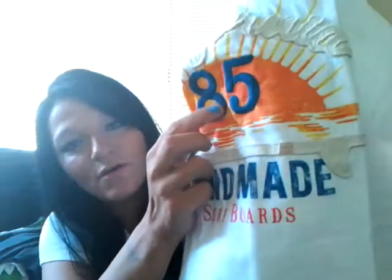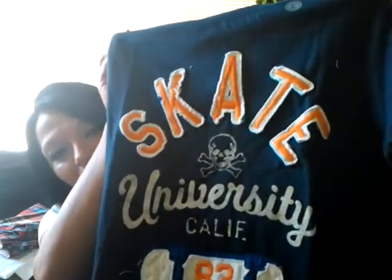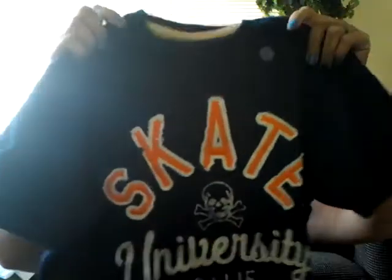This shirt was eight dollars and it has sewn-on letters - really nice quality. It was originally $14.94. Then I got these Old Navy plaid shorts for seven dollars. Where I live it's sunny all year so I don't need many pants. These were seven dollars and he looks nice in plaid. Then another eight-dollar shirt, originally $14.94, with sewn-on patches - really nice.